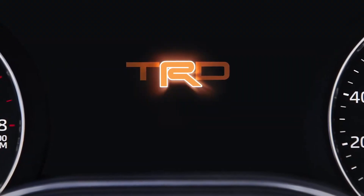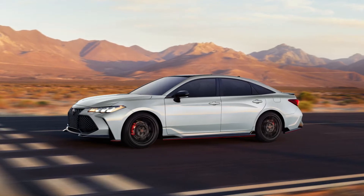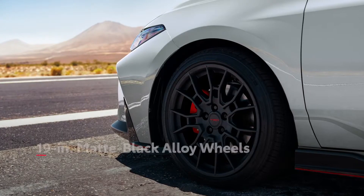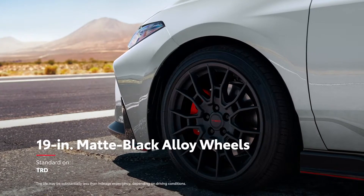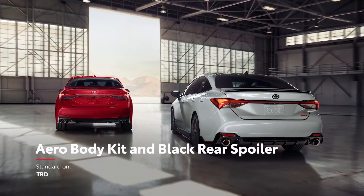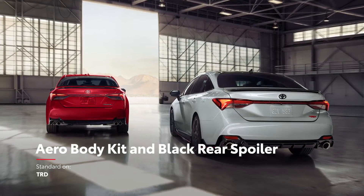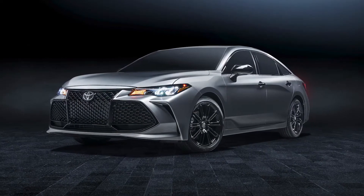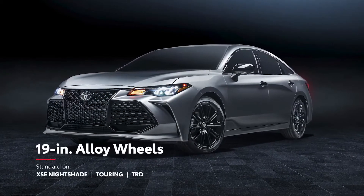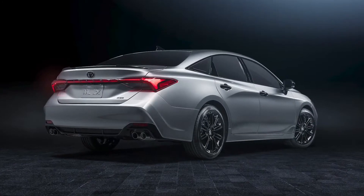Meanwhile, Avalon TRD boasts a new Ice Edge exterior color with an available two-tone black roof, 19-inch matte black alloy wheels with newly available summer tires, as well as an exclusive aerodynamic body kit that transforms Avalon into a seriously eye-catching high-performance car. And finally, the new XSE Nightshade makes a serious entrance with its 19-inch black alloy wheels, black window trim, and black accents throughout.